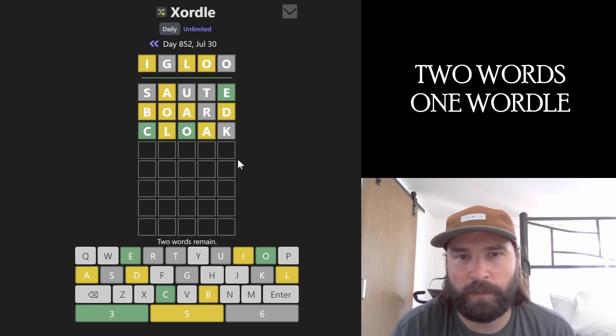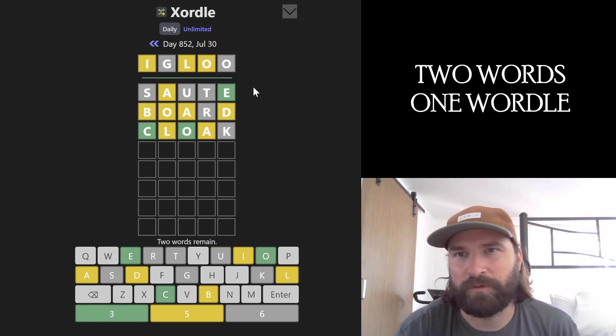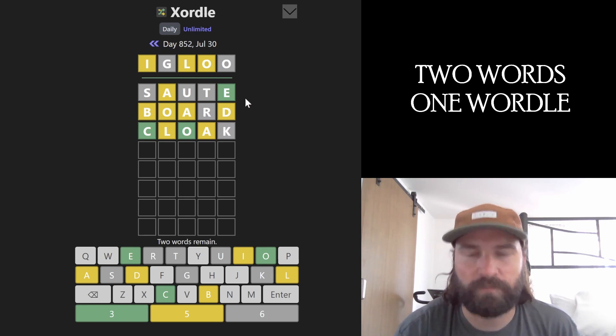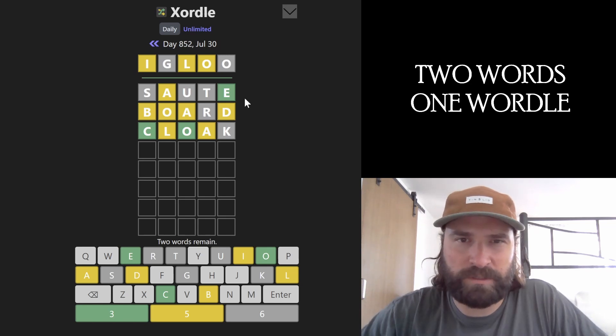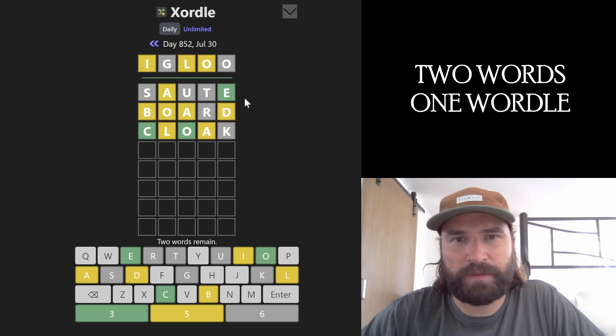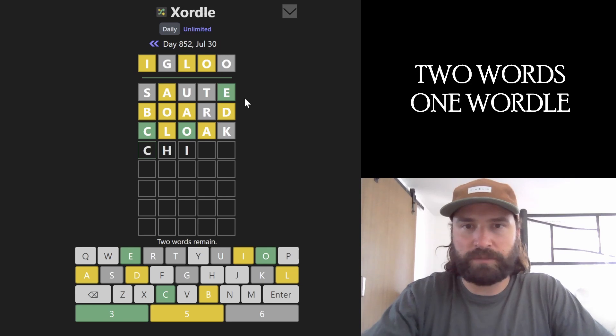C appearing first is very helpful. L is being stubborn as well. I'm seeing that adobe would fit — like an adobe hut. An igloo and an adobe hut feel like they're in the same vein, just building a shelter out of raw materials. I'm now seeing chill as a possibility.